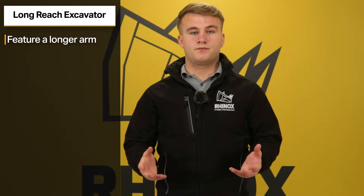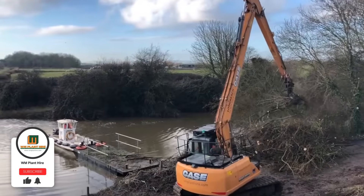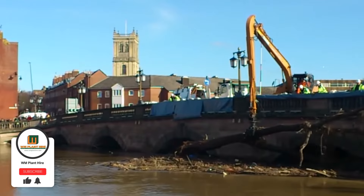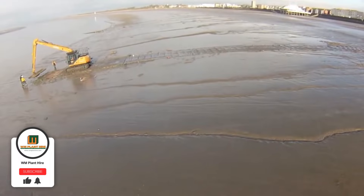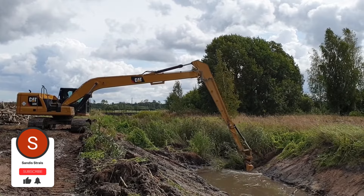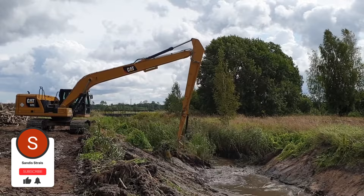Number three, long reach excavators. Long reach excavators have a longer arm or boom compared to standard excavators, which allows them to reach much further distances from one spot. They are specifically designed for jobs that require work at distance or depth. The extended reach makes them invaluable for working in areas where you can't track up to the area you need to excavate. An example of this is working next to water on a bank. These are most commonly used in dredging operations or underwater projects.